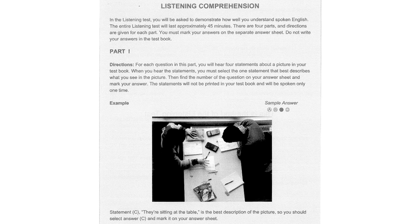Listening comprehension. In the listening test, you will be asked to demonstrate how well you understand spoken English. The entire listening test will last approximately 45 minutes. There are four parts, and directions are given for each part. You must mark your answers on the separate answer sheet. Do not write your answers in the test book.